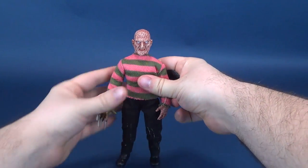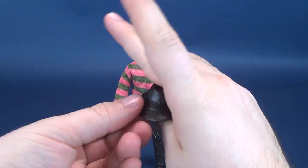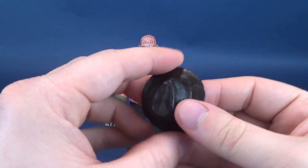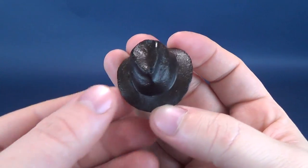Oh, universe, you tempt me so. So it does come with the hat — I kind of wish he could have come with something a little extra, but c'est la vie, he does come included with the hat.